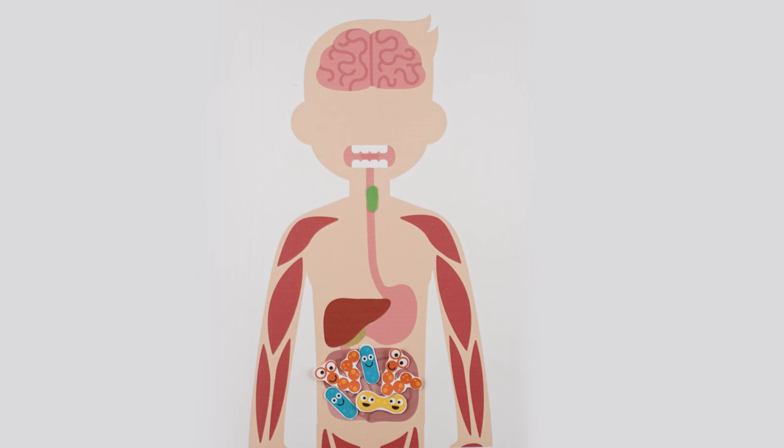Antibiotic usage wipes out large swaths of the microbiome. While antibiotics are necessary to treat bacterial infections, they're completely ineffective for viral infections. So take the full course of antibiotics when they're prescribed for a bacterial infection, but don't run to antibiotics as a cure-all for everything. Your microbiome will thank you, and you'll help slow the development of antibiotic-resistant superbugs.